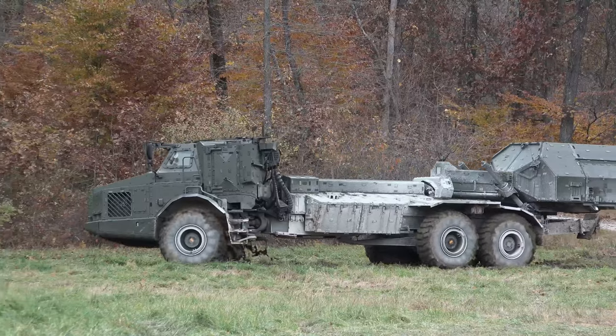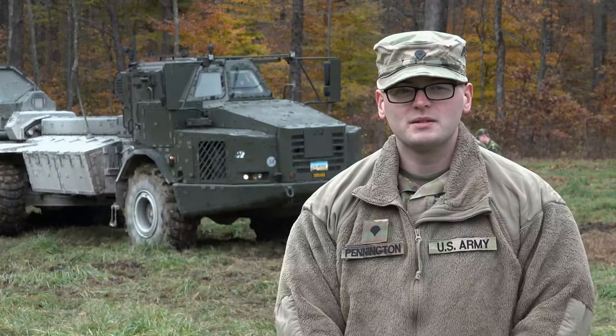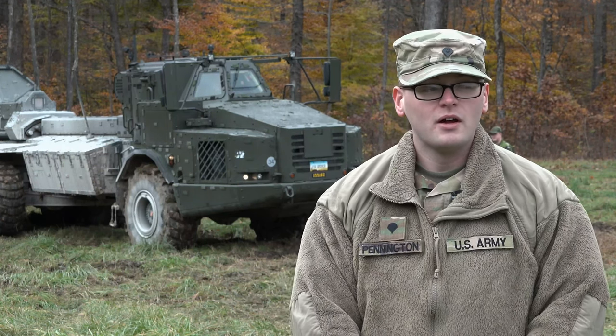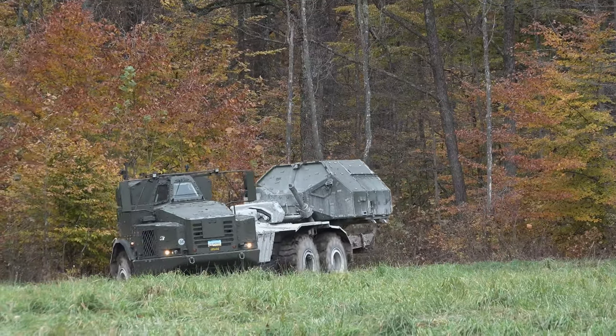We were out with the Swedish Army. They brought out their Archer artillery system — pretty interesting. It's self-propelled, auto-loading, very, very cool, considering what we've been using recently in our unit: the original M777s.